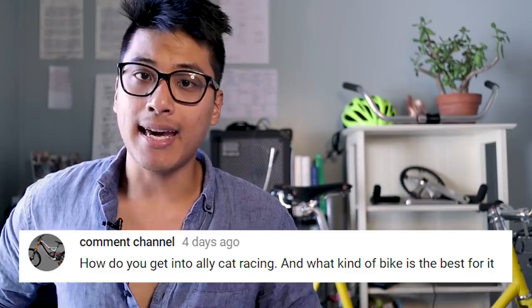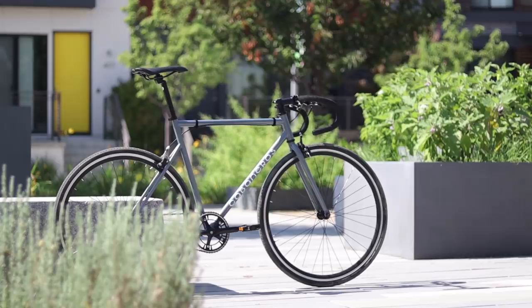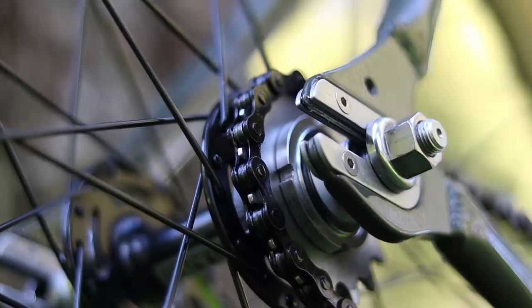How does one get into Alley Cats and what's the best bike for an Alley Cat? Getting into Alley Cats is really simple. Assuming that you have Alley Cats in your area, all you really got to do is actually show up. The best bike for an Alley Cat is whatever bike that you're fastest on while navigating in an urban environment, since most Alley Cats take place in cities. Some Alley Cats do require that you use a fixed gear bike though, so it really does depend on who's organizing the Alley Cats.